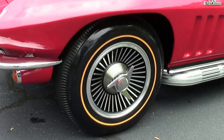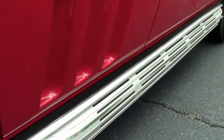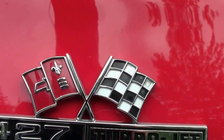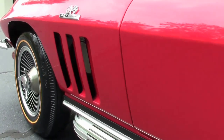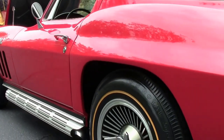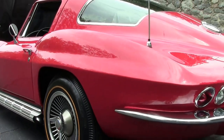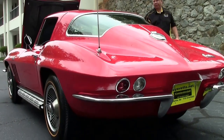And if you watch that drive video, you'll get to hear it. It's a beautiful sounding machine, with those side pipes and the knockoff wheels. It is wearing a set of bias ply tires. Bias ply tires are old school — they are what the car originally would have come with. We do recommend radials if you are going to put it on the road for any extended period of time.